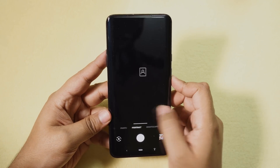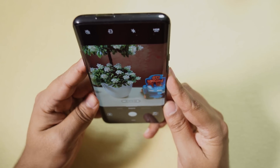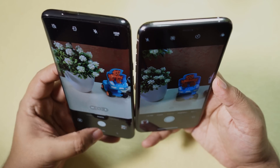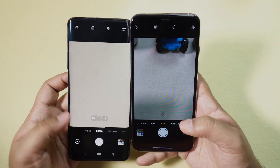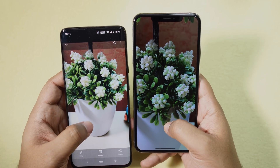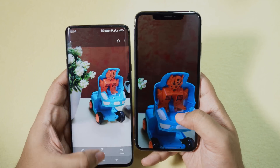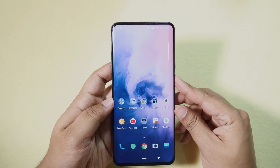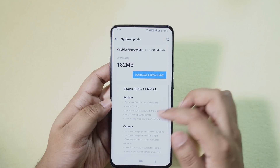Before I update the OS, I want to take some photos keeping the iPhone as the reference. I'll take the same photos after the update and compare the improvements in the camera department. As you can see in this sample, the flowers are overexposed losing all the details, and the white balance isn't accurate either. So this update is very crucial for the OnePlus 7 Pro's success.